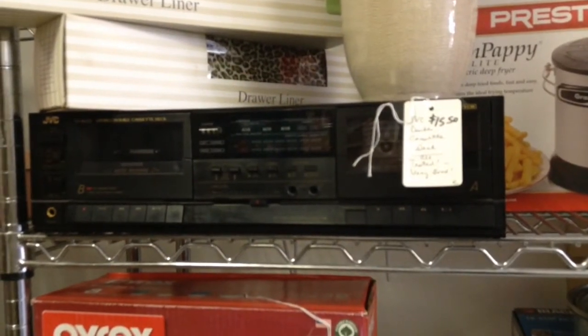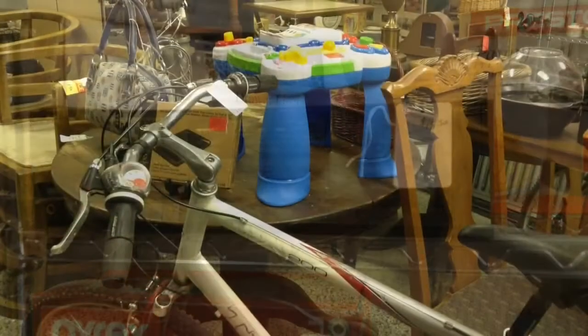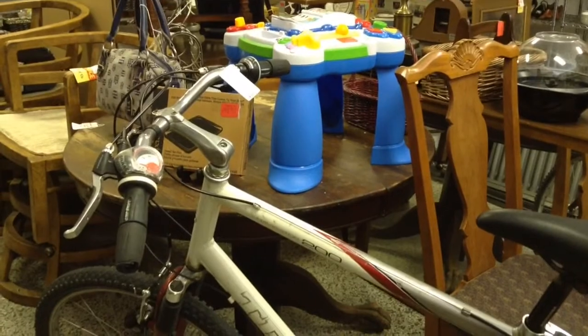Here's the JVC double cassette deck — works well. Here's the Trek Navigator 200. It's a comfortable ride, extra-large sized bike, and it does have a new gear shift.